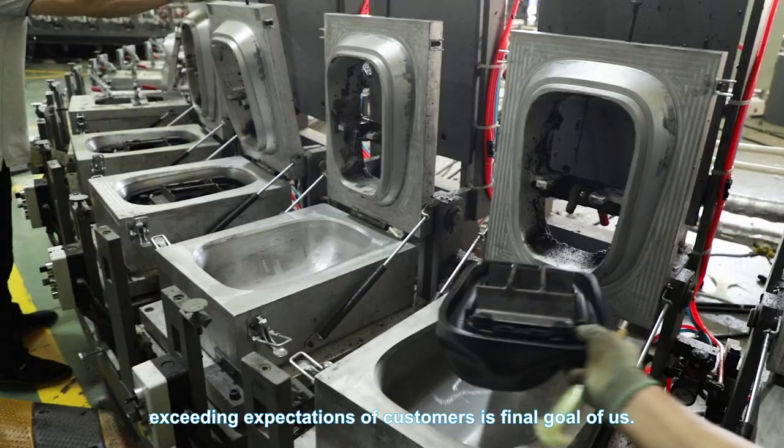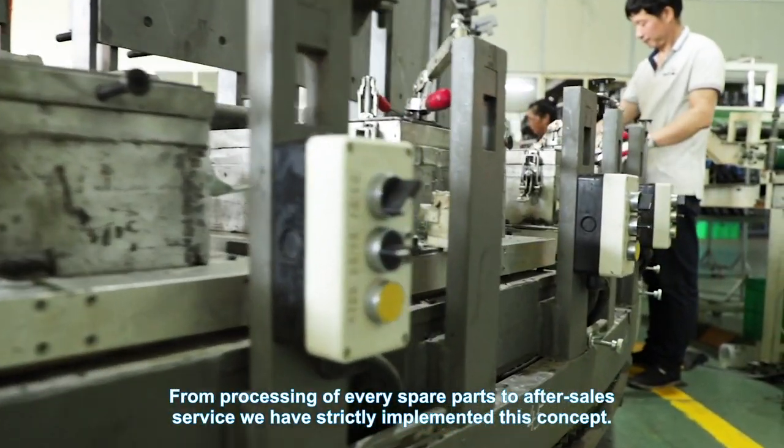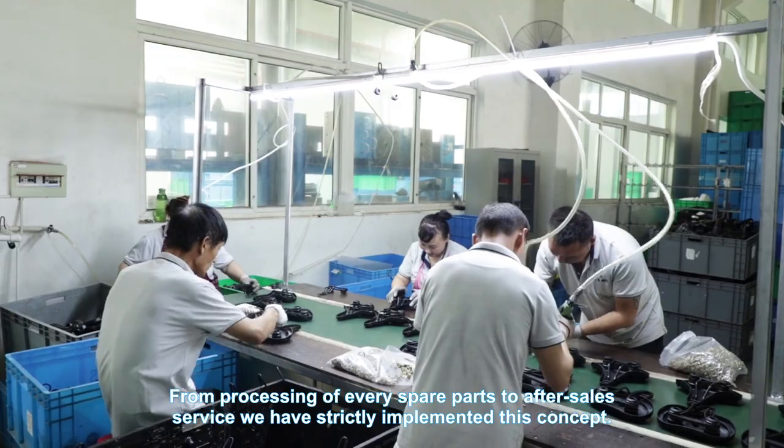Exceeding the expectations of customers is the final goal of us. From the processing of every spare part to after-sale service, we have structurally implemented this concept.